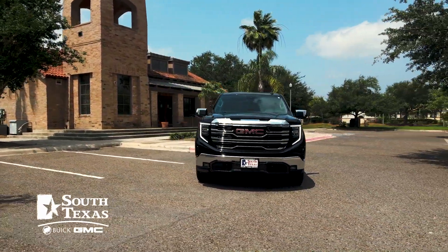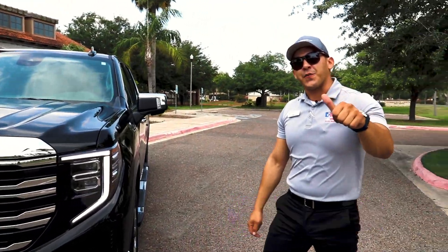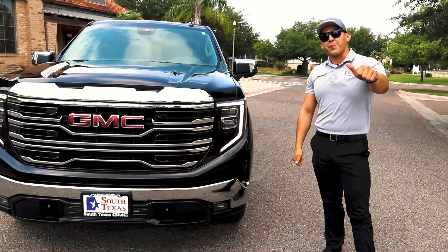This beautiful GMC Sierra SLT can be found at the one and only South Texas Buick GMC in McAllen. Don't forget to like and subscribe to the channel — that goes a long way. Not the biggest, just the best.